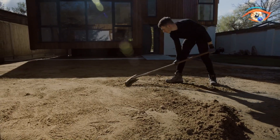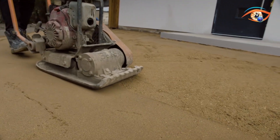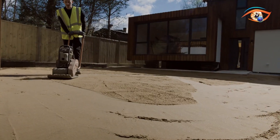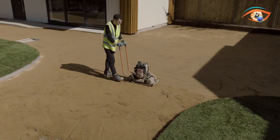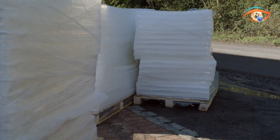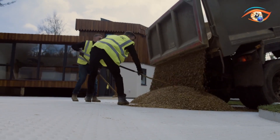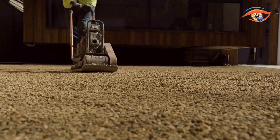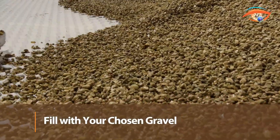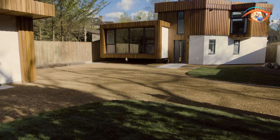Installation is straightforward: a compacted subbase is laid, the grid is placed geotextile side down, and filled with gravel. It accommodates slopes up to 20 degrees and various aggregate sizes. Core Drive reduces ongoing maintenance, enhances surface stability, and helps control erosion. Available in several colors, it blends seamlessly into both residential and commercial landscapes. Combining durability, ease of use, and eco-friendly performance, Core Drive is a smart, long-lasting alternative to traditional paving solutions.